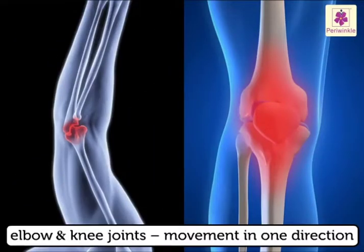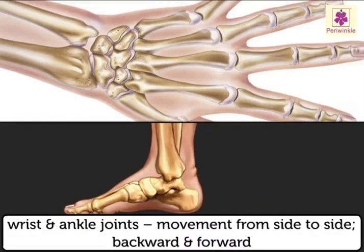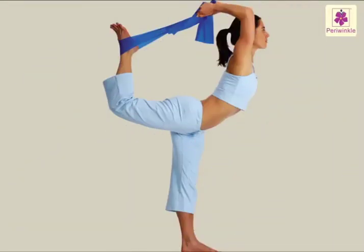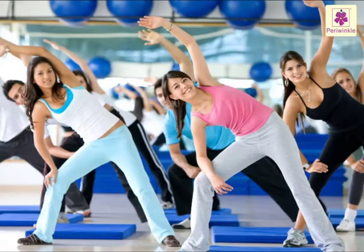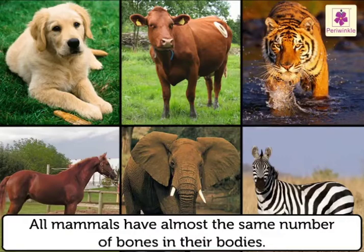Different joints are designed for different kinds of movement. The elbow and knee joints allow movement in only one direction. The hip and shoulder joints allow movement in all directions. The wrist and ankle joints allow movement from side to side as well as backwards and forwards. Movement and exercise act as machine oil for our joints — the more we use our joints, the better they'll work for us. Did you know all mammals have almost the same number of bones in their bodies, whatever their size?